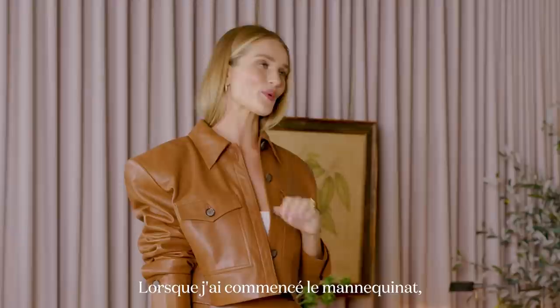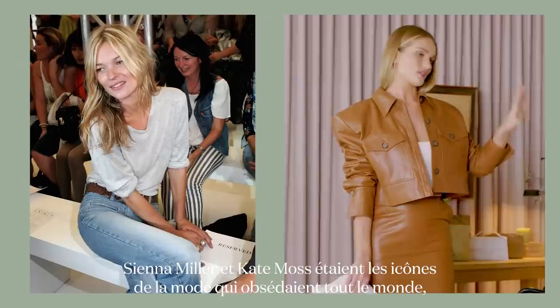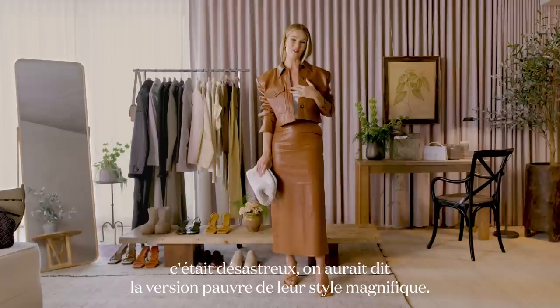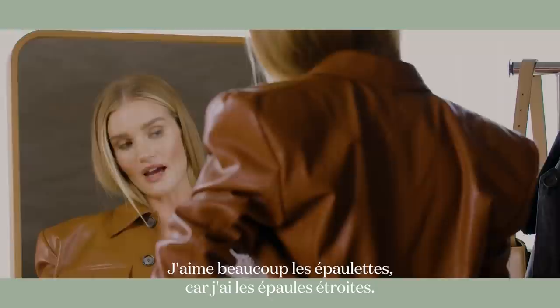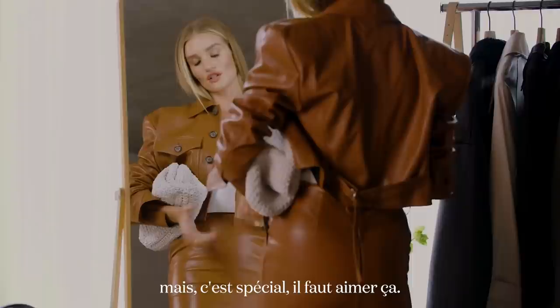When I first started modeling, I was a hot mess — a complete hot mess. I grew up on a farm so I had no idea how to dress. Sienna Miller and Kate Moss were the style icons everybody was obsessed with, so I would run to Topshop and try to emulate their looks, which was always a bit of a disaster. I do love a good shoulder pad because I have quite narrow shoulders and I'm always looking for clothing with a little bit of structure at the shoulder.